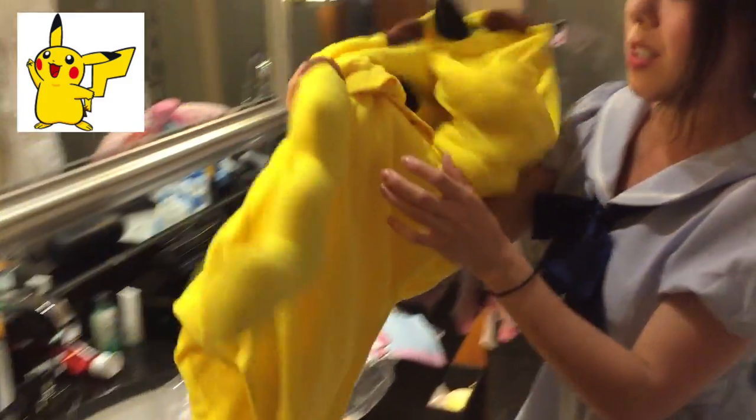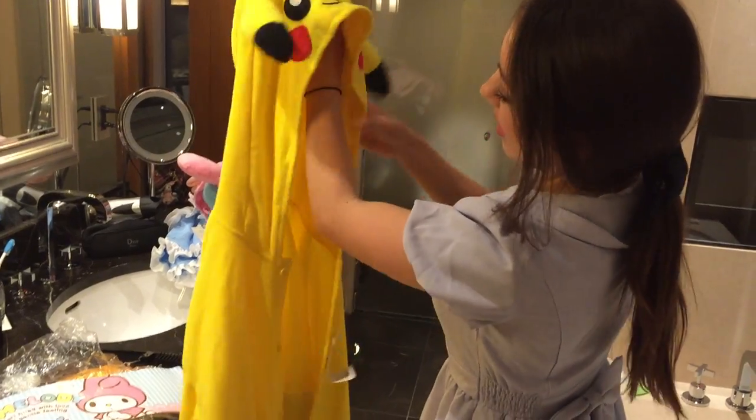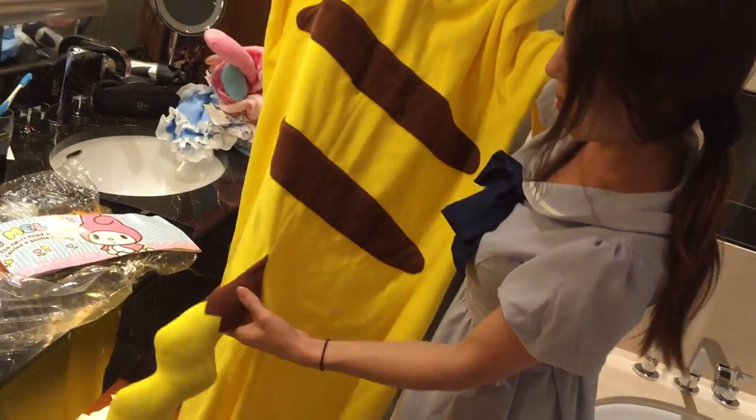We also have the classic Pokémon Kigurumi — it has the ears, eyes, a fully lined hood, and this one has a tail, which seems funny and I'm not sure if it would get in the way.